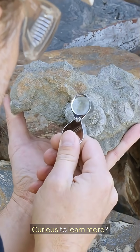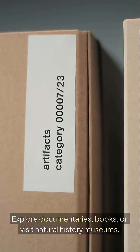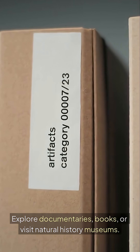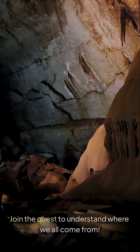Curious to learn more? Dive deeper into the world of paleoanthropology. Explore documentaries, books, or visit natural history museums. Join the quest to understand where we all come from.